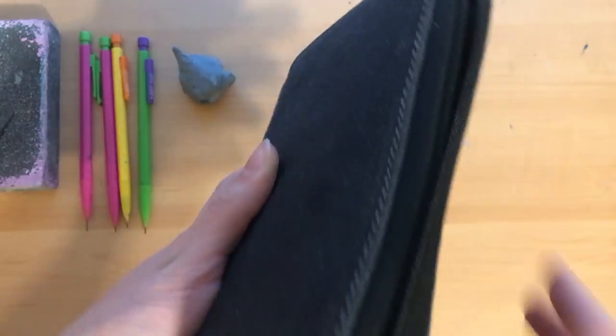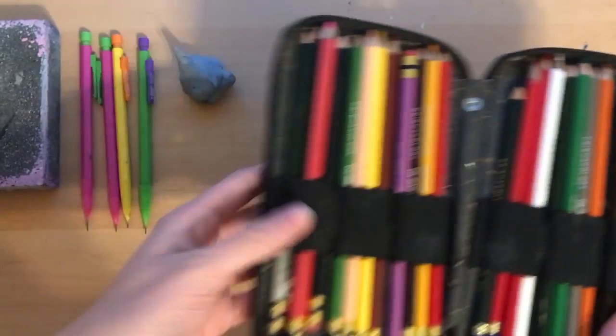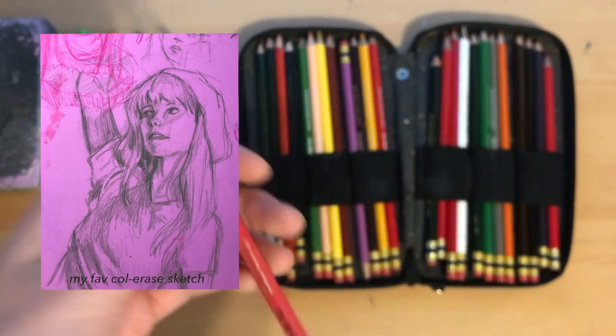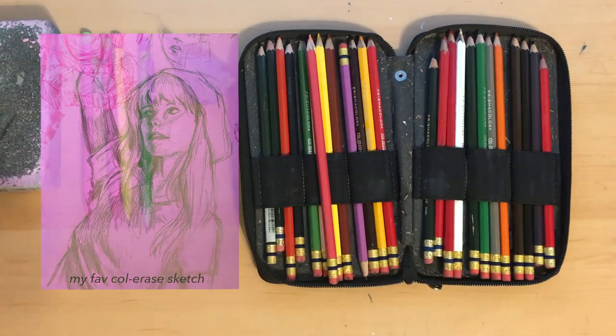Sometimes I sketch using a Prismacolor Color Erase pencil. They're nice, but they don't get very dark. I go through phases where sometimes I prefer to use those, sometimes I prefer a mechanical pencil — it just depends.